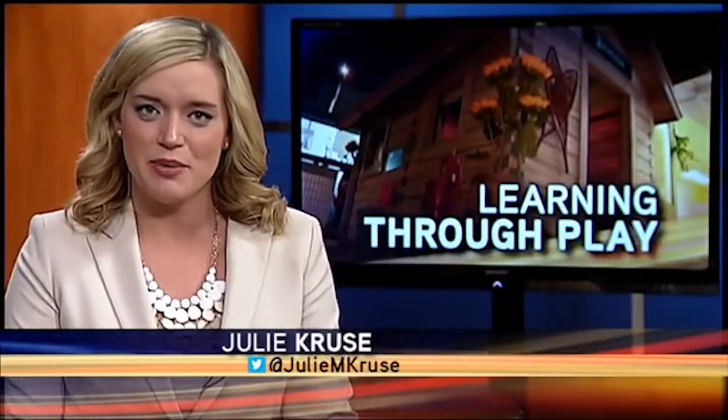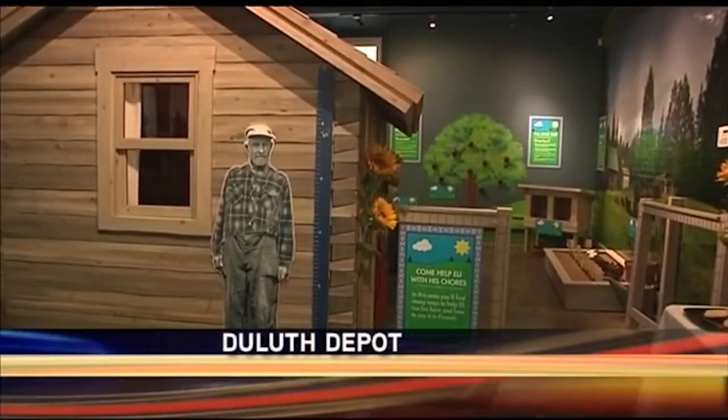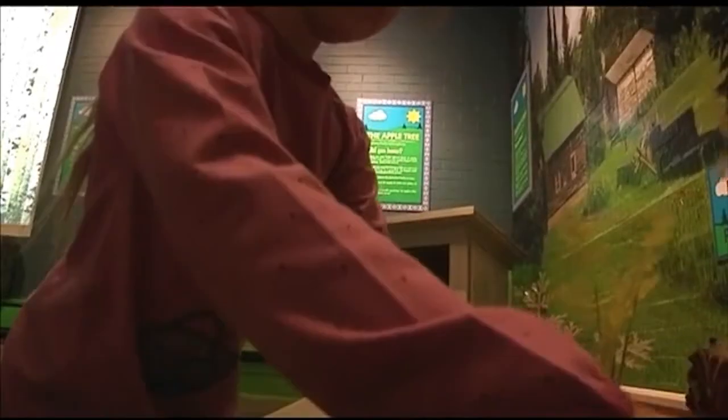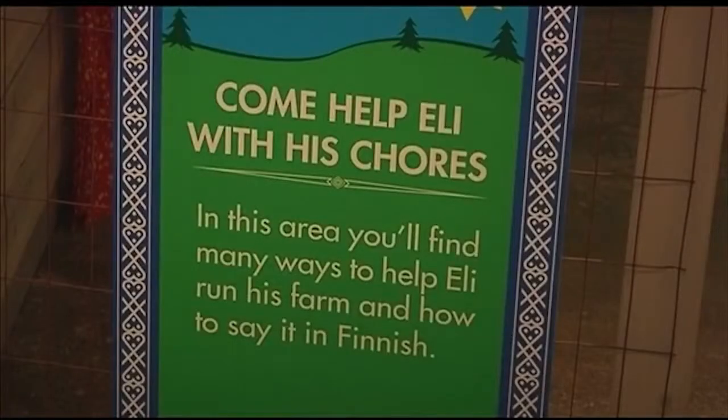It's an exciting day at the depot as a long-time-coming exhibit finally opened. Eli's Farm is the name of the new children's Finnish-themed exhibit. The St. Louis County Historical Society wanted to recreate a scene from the popular Eli Wertonin Finnish farmstead in a way that was interactive and a learning experience for kids.